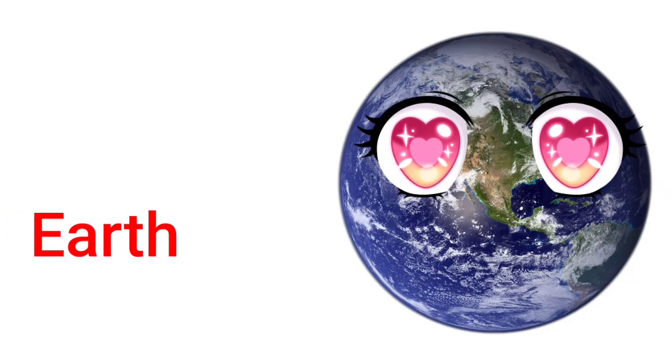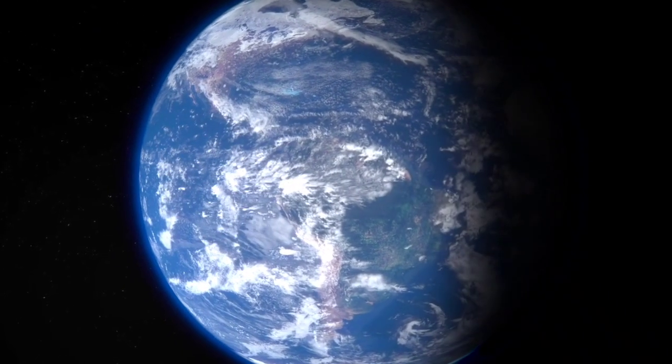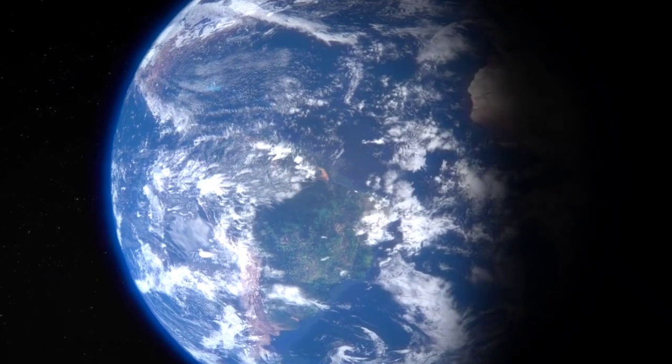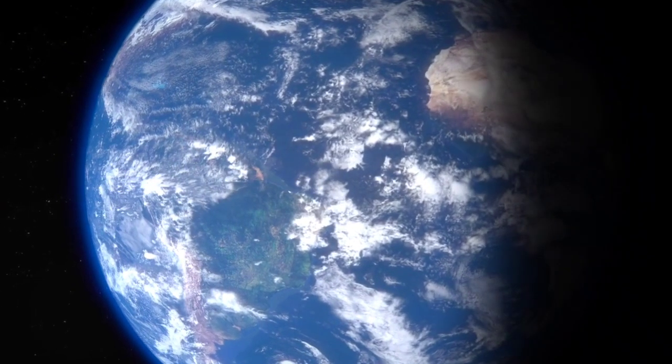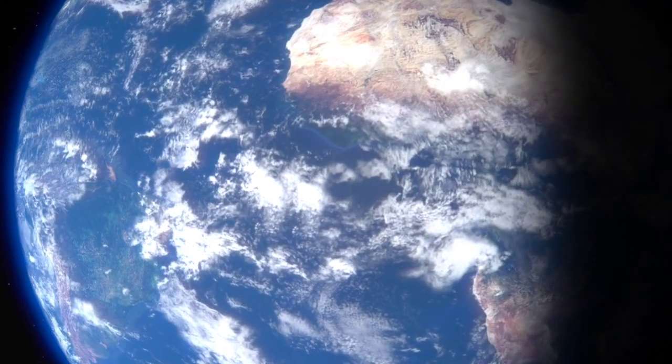Earth. Earth is our home planet. The Earth is the only planet with life. It is also called the blue planet.